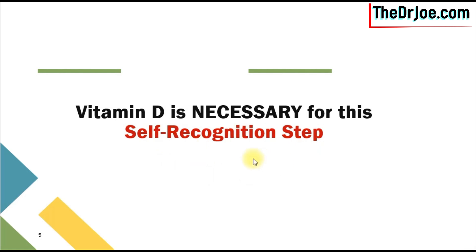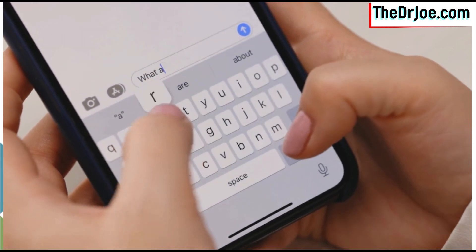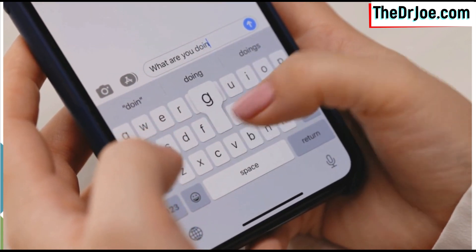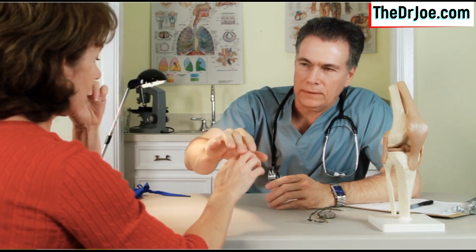So where does Vitamin D come into this picture? Well, Vitamin D is necessary for this self-recognition step to occur. Vitamin D sends signals to these cells and they are taught properly such that they are able to recognize self from non-self. If Vitamin D is not around, then the signal will not be sent, and these cells are poorly trained to recognize your tissue from cells that do not belong to you. This is where Vitamin D's importance actually comes into play.